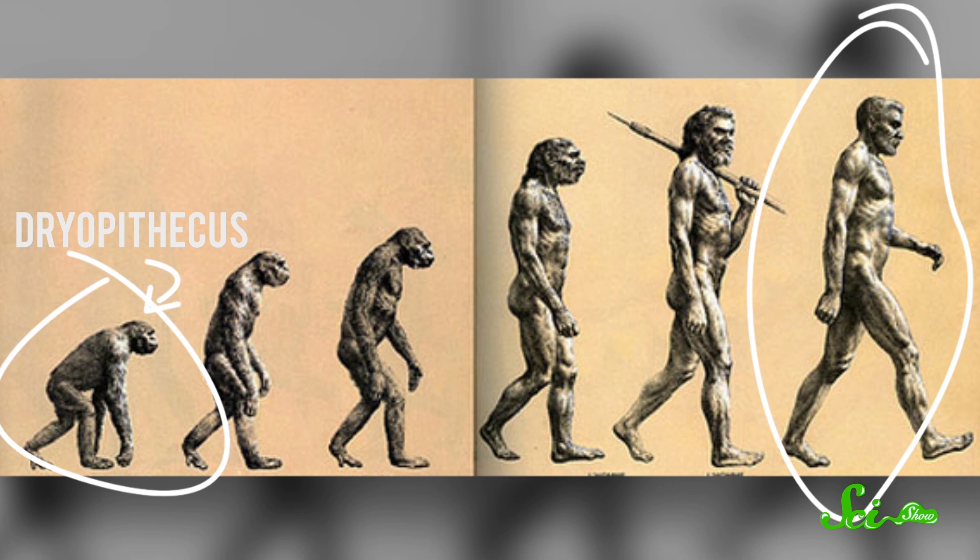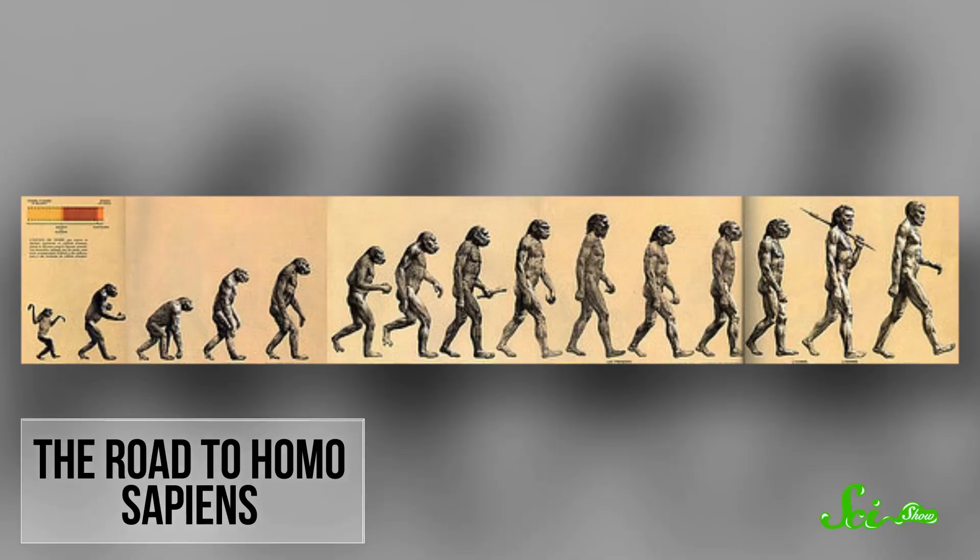The idea of this evolving from this may seem like it's right out of the 19th century, but these images actually first appeared in 1965 in a volume published by Time Life Books called Early Man. In its defense, the book wasn't exactly trying to say that we evolved right from that hairy little homunculus. Instead, the book, written by anthropologist F. Clark Howell, offered a relatively nuanced discussion of human evolution for the time, and it even warned against interpreting the illustration literally as a progression from one species directly to the next. The book sold well and the illustration became extremely popular. Even though the picture originally included 15 different primates in a row and was called the Road to Homo Sapiens, the abbreviated version became known as the March of Progress.